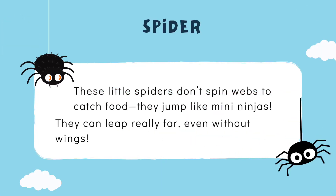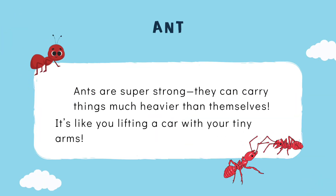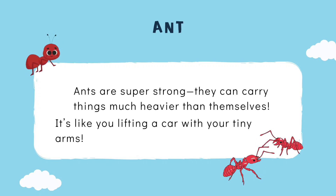These little jumping spiders don't spin webs to catch food — they jump like mini ninjas! They can leap really far, even without wings. And ants are super strong; they can carry things much heavier than themselves. It's like you lifting a car with your tiny arms!